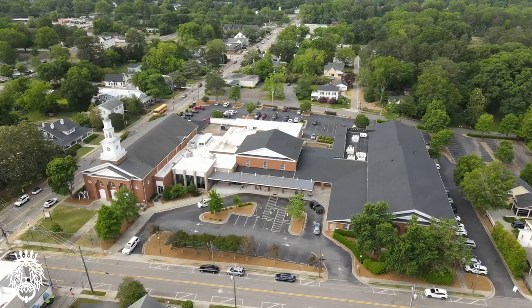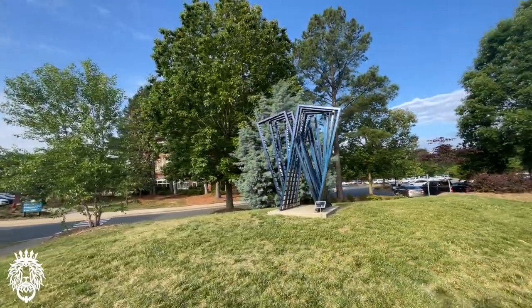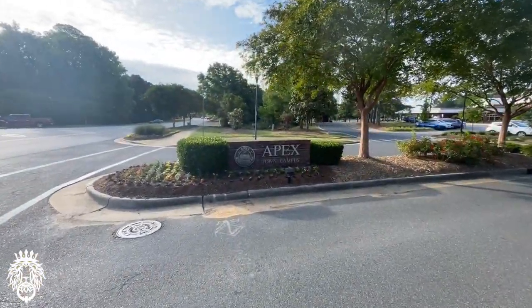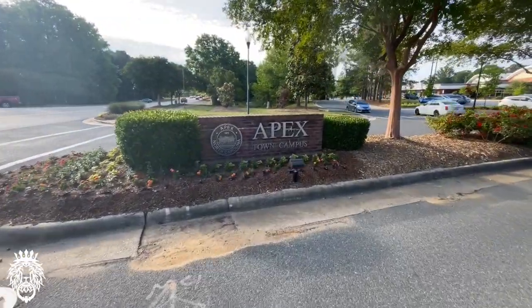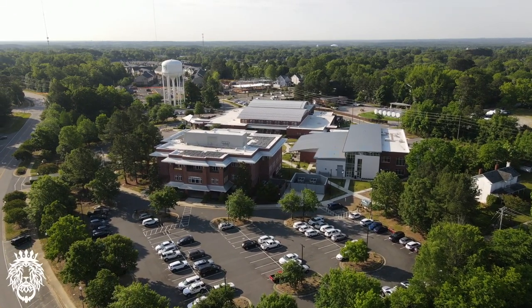Next up, we're going to move down the street in the downtown just a bit. This is the Apex Town Campus — it's the town offices, rec center, a fairly new complex for the town of Apex. Pretty nifty.